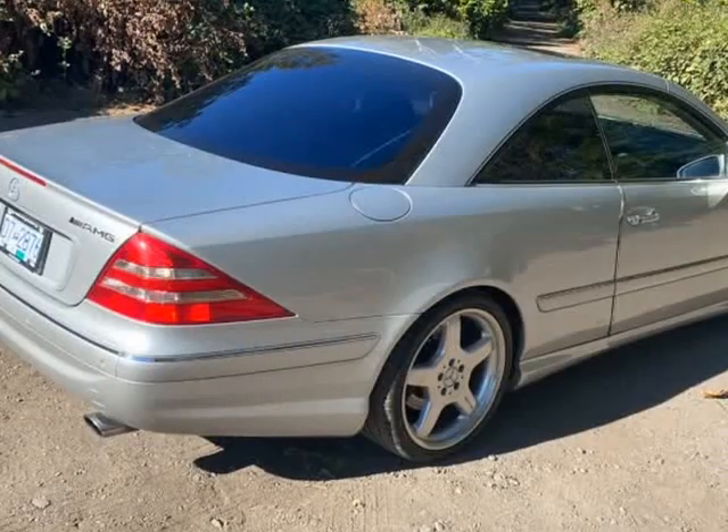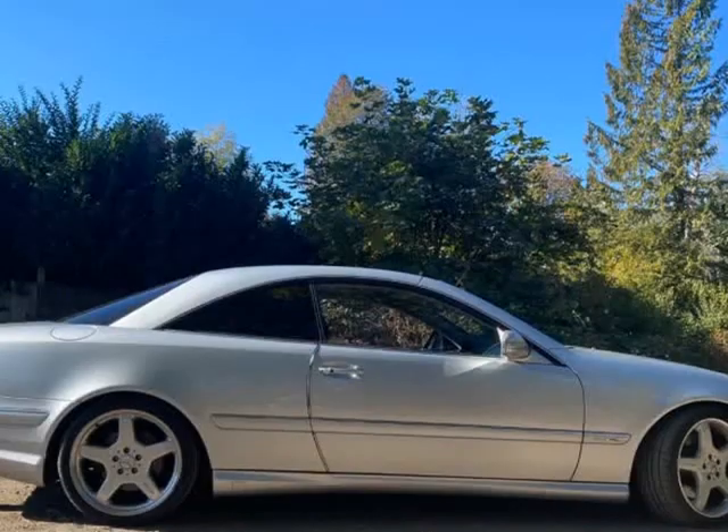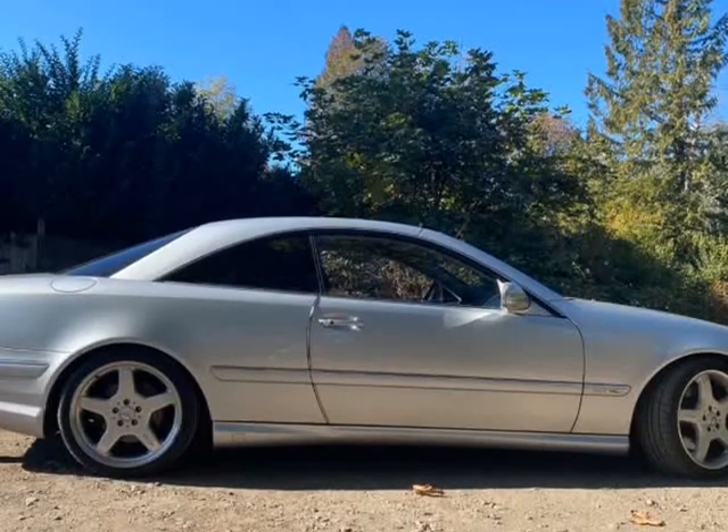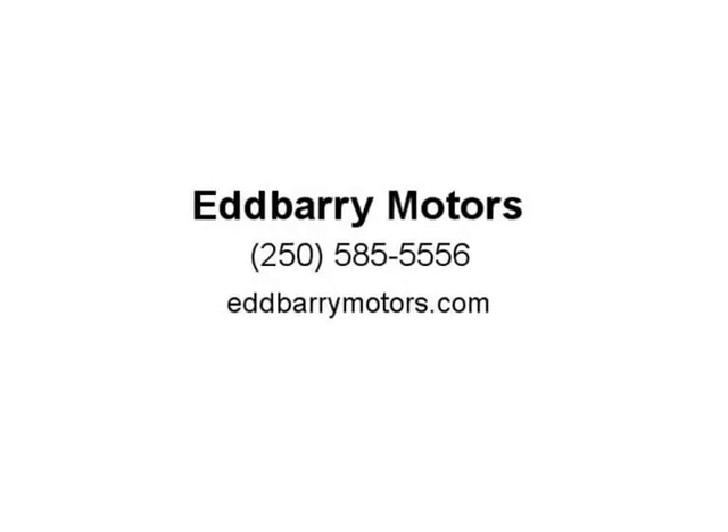Imported to Canada from Japan, she is number 39 and is ready to find a new home. We can have this Mercedes-Benz CL600 delivered anywhere in Canada for $2,500 CAD.